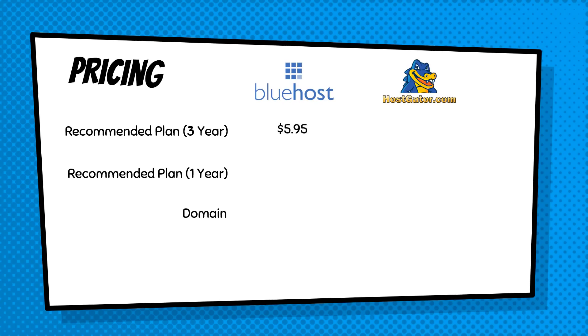With Bluehost, a three-year plan is going to cost you $5.95 per month, though you do have to pay upfront for the full three years. Hostgator is exactly the same at $5.95 per month. With a one-year plan — again paying upfront for the full 12 months — Bluehost works out to $7.95 per month, while Hostgator comes in a little more expensive at $8.95 per month. That's not a huge difference, just $12 extra per year, but every penny helps.